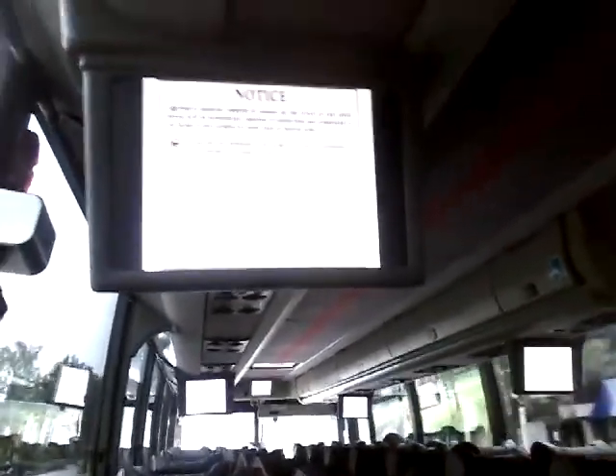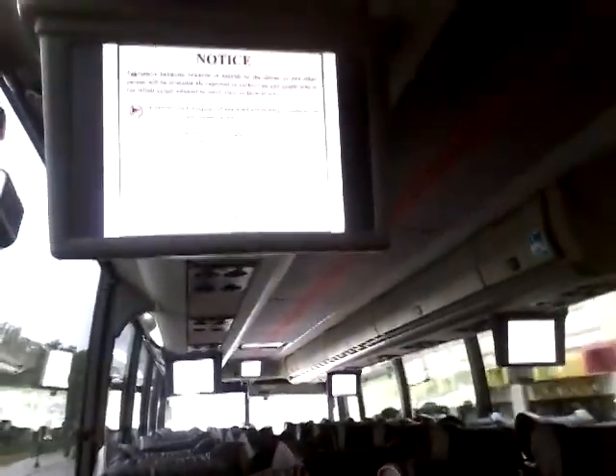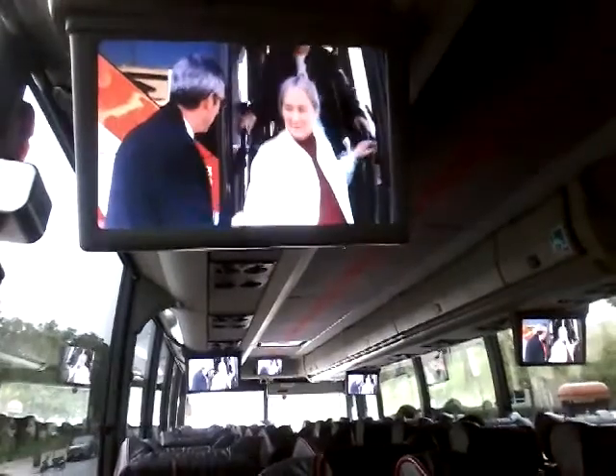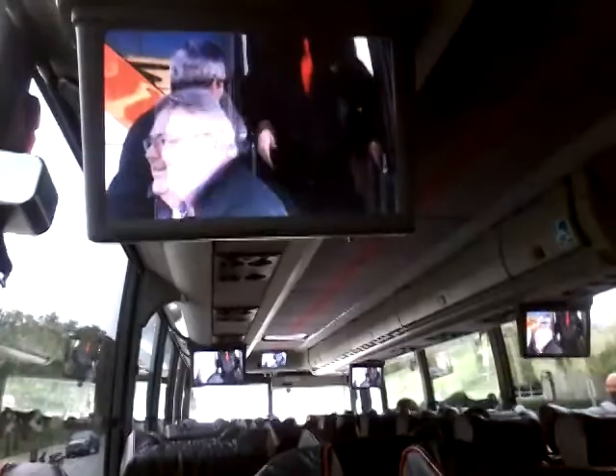Threatening behavior towards or assault on the driver or any other passenger will be immediately reported to the authorities and prosecuted to the fullest extent under local, state, or federal laws. When exiting the motor coach, please watch your step. Use the handrail to balance yourself, or ask your driver for assistance.